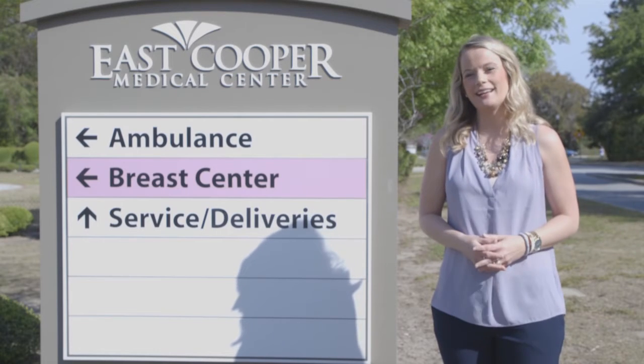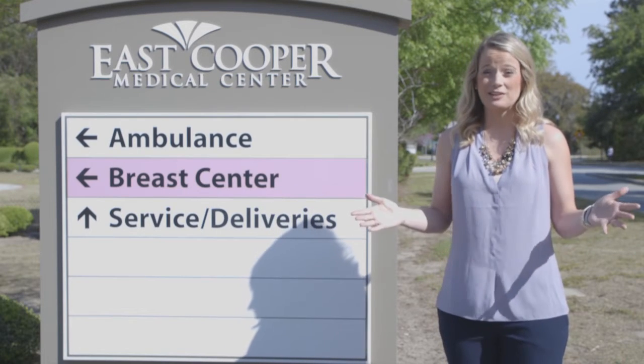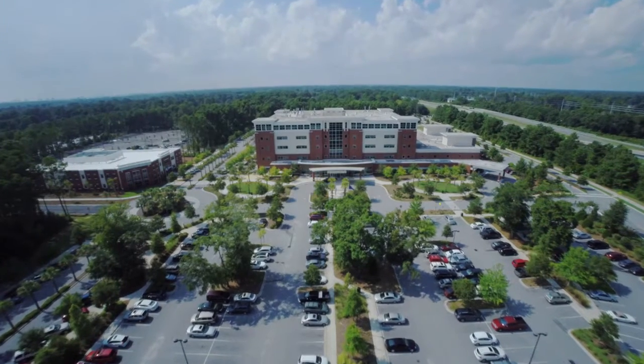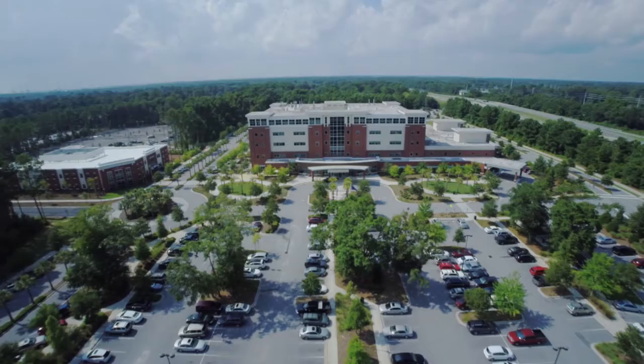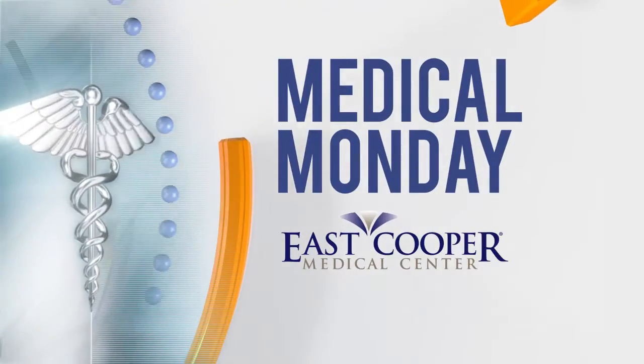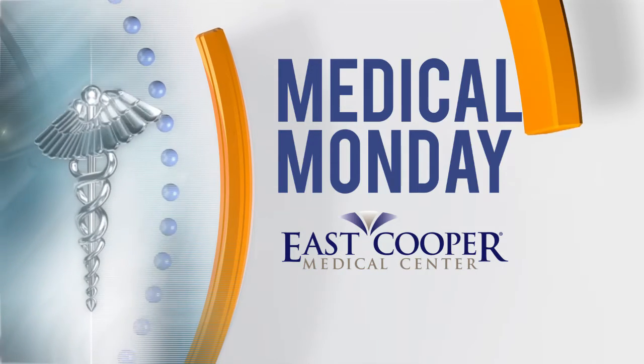Good afternoon and thanks for joining us for Living Local, your lifestyle show for everything Charleston. I'm Ashlyn Miservi. It's Medical Monday here at East Cooper Medical Center, and today we're talking about mammograms and why early detection is vital no matter your age, race, or gender. Medical Monday, sponsored by East Cooper Medical Center.